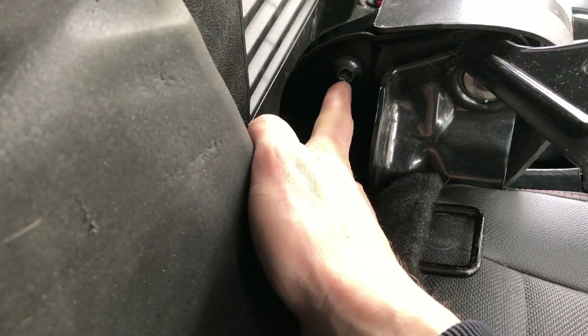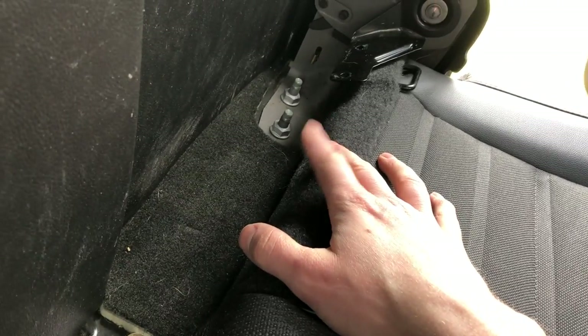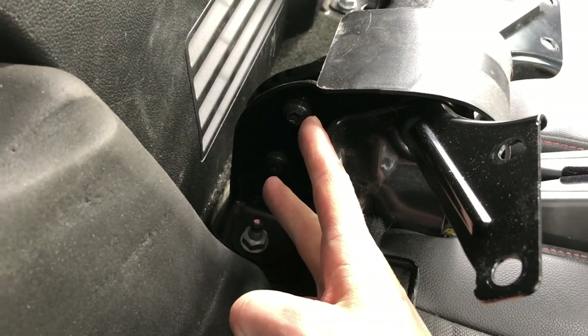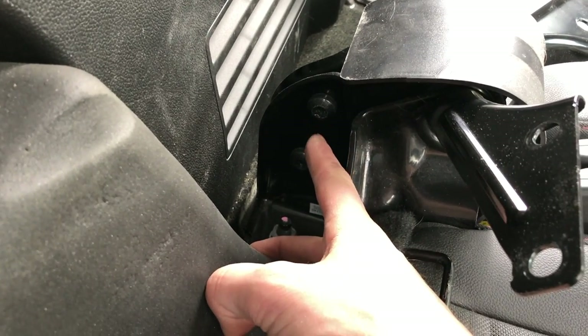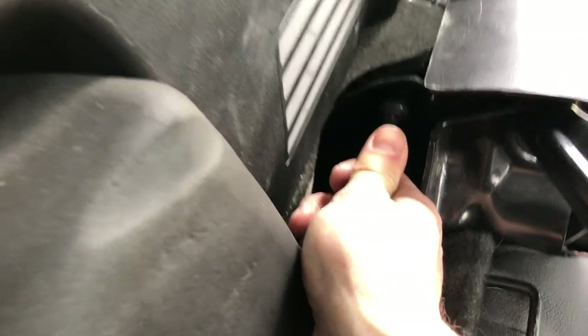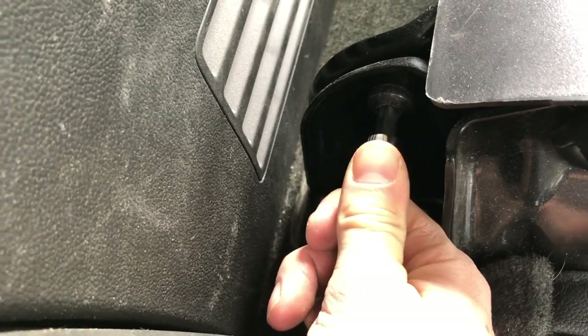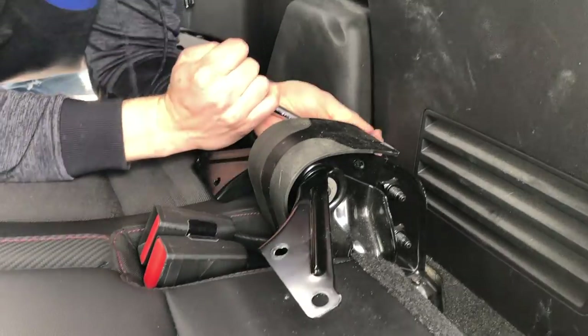I'm gonna work these two large bolts out, and then focus on these bolts which hold the seat belts. These two T50 nuts right here — you're gonna want to get yourself a nice set of Torx hex bits. Take this off — oh, that was easy.